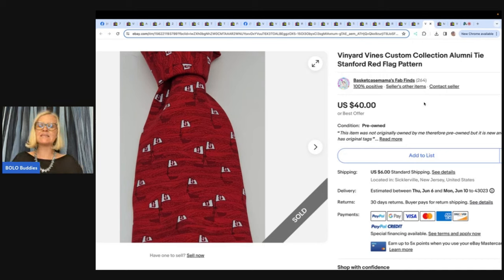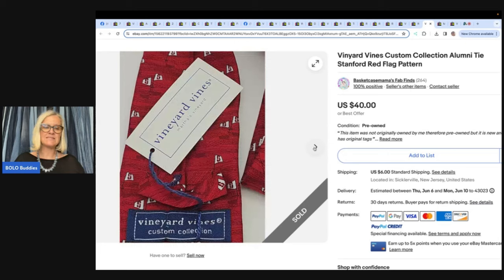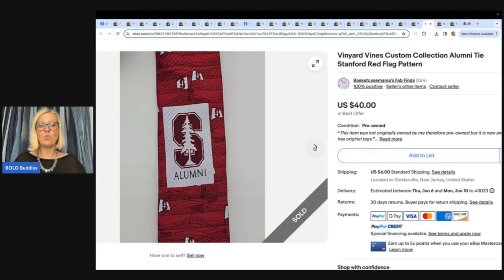This one comes from Basket Case Mama Fab Vines. In this video you're going to see different examples — some items will be big money, and everybody's definition of a Bolo is different. Vineyard Vines Custom Collection Alumni Tie, Stanford Red Flag Pattern. Some items may be things that were picked up cheap and sold for a good profit — things you may have walked by because it says 'alumni' and you would have shied away from that.